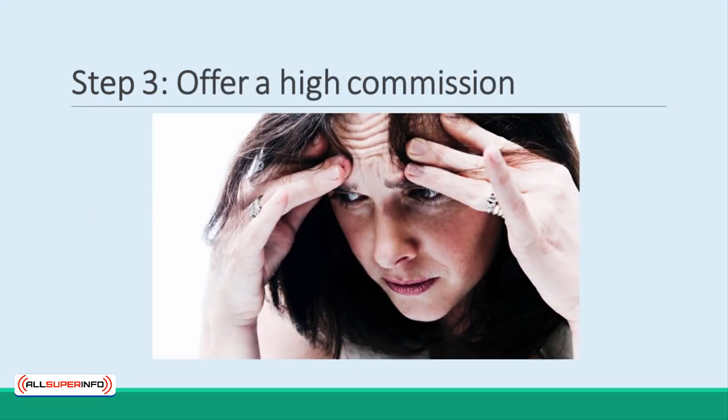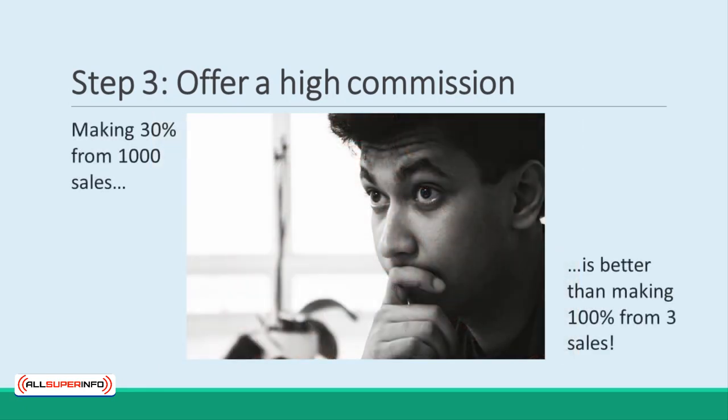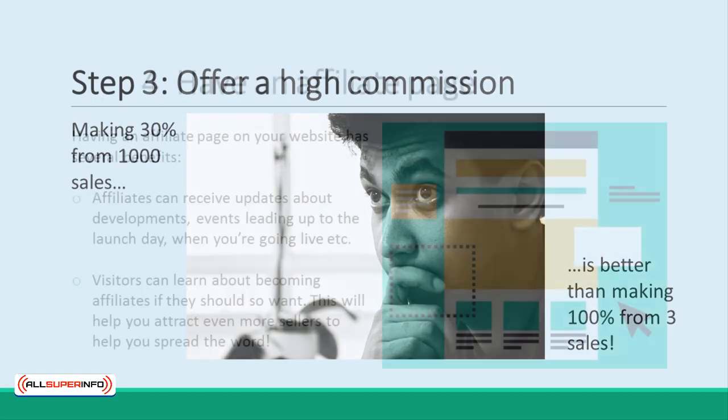Step 3: Offer a high commission. It may be nerve-wracking to offer more than 50% of your revenue to someone who didn't have any hand in the product creation. But think – these are all sales on top of the sales you make. This is money for nothing, and you want to encourage it at any cost. It's better to earn 30% from 1,000 sales than 100% from 3 sales.